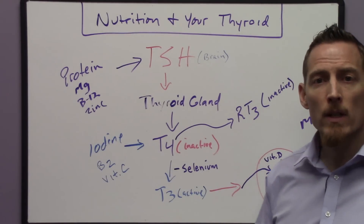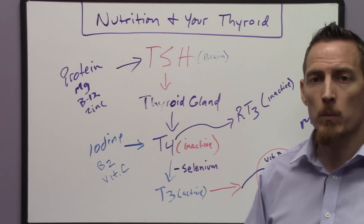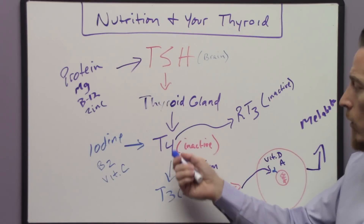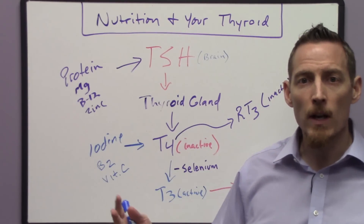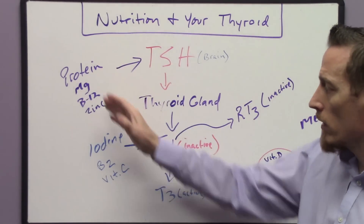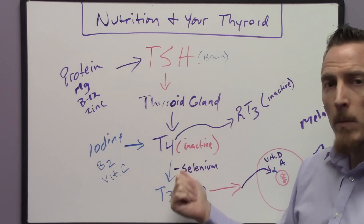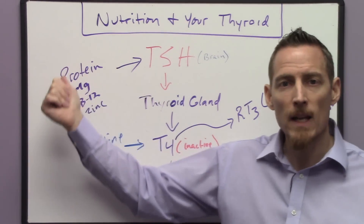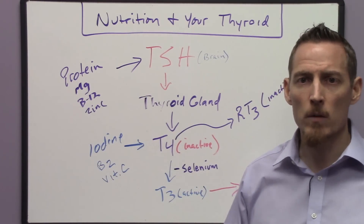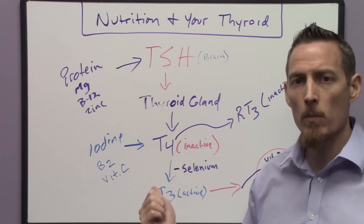Bottom line: if you have a diagnosis of hypothyroidism and your doctor says we're going to put you on Synthroid or another medication designed to enhance T4 or T3, you need to have a conversation with your doctor about these ten nutrients. If your doctor is not measuring these, what will happen is he'll medicate you — the medication may help initially, but over time, as you maintain micronutrient deficiencies, your thyroid won't truly improve. You're not treating the origin of why the thyroid is low; you're just masking it with artificial hormones.